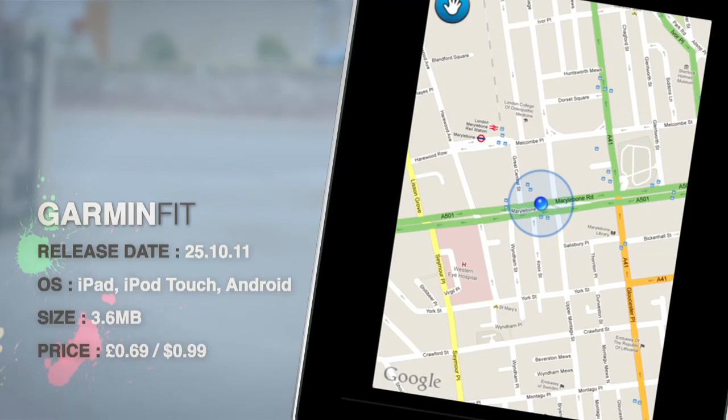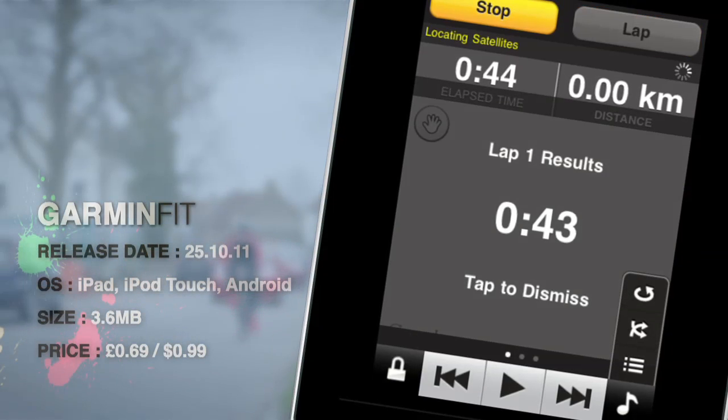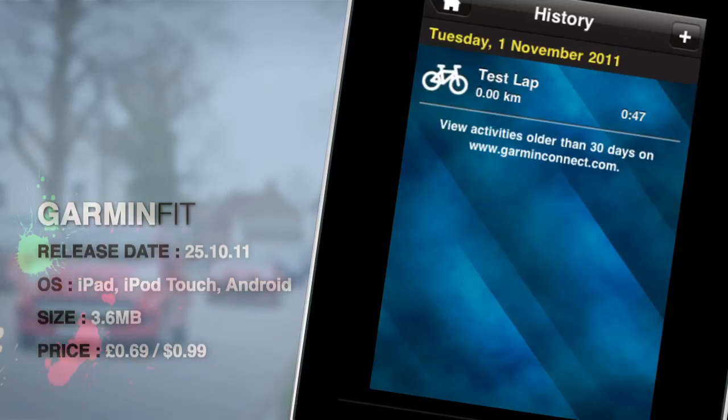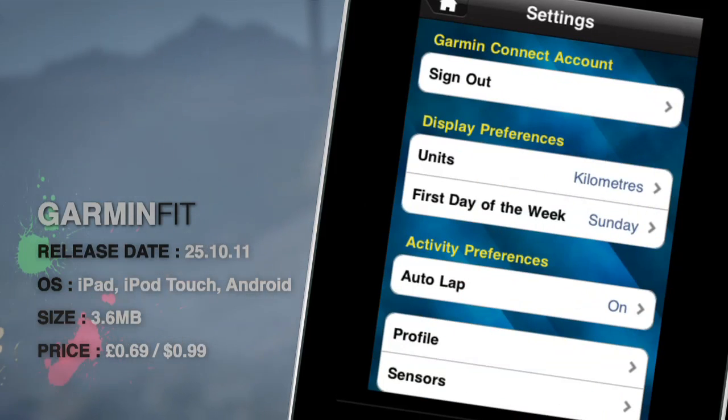Not only does it allow you to keep track of your routes and results, but it also uploads all your data to the Garmin Connect platform, enabling you to analyse your stats post-ride and share info with others within the Garmin online community.